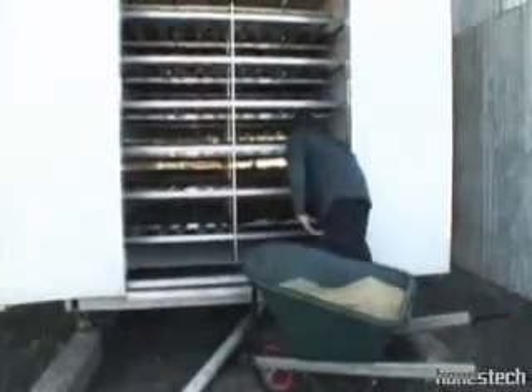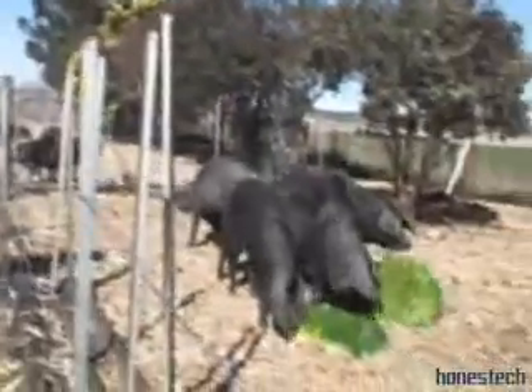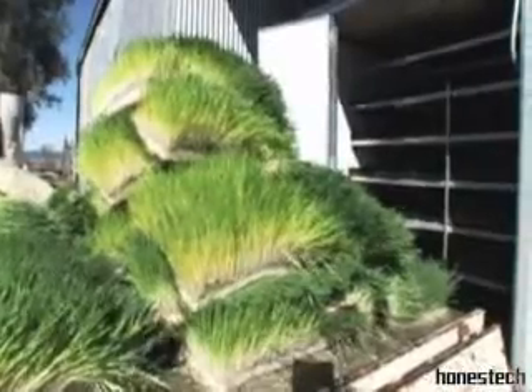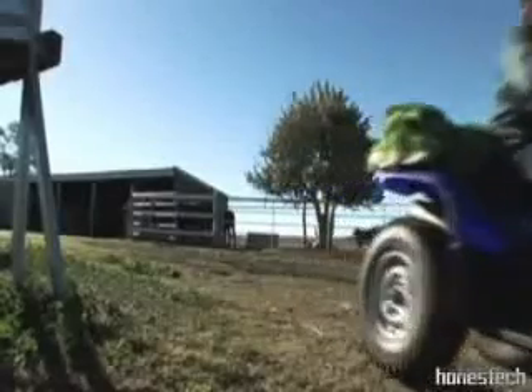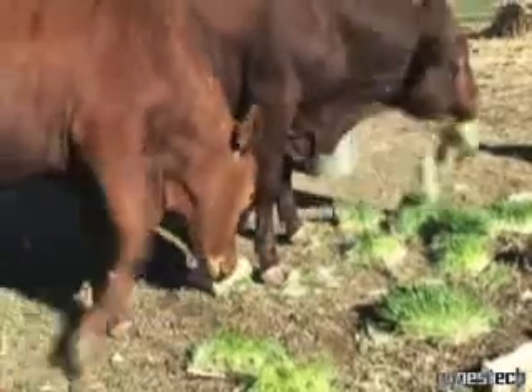A set temperature is maintained inside the chamber to ensure the best growth and highest nutritional value fodder possible. Each day you simply slide the feed out of the trays, rinse the tray, reseed and push the newly seeded tray into the other end. The system holds enough trays so your desired amount of feed is available every day.